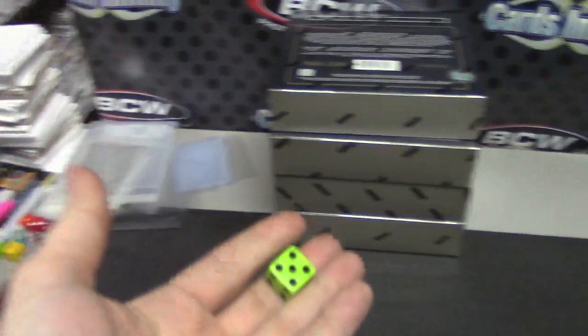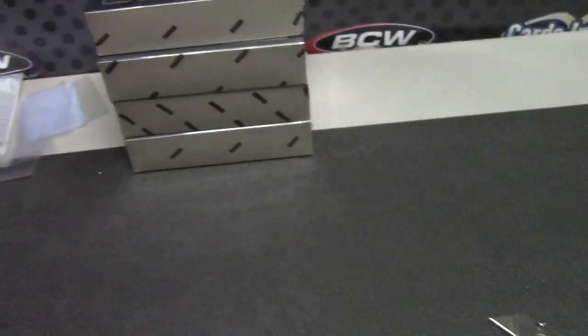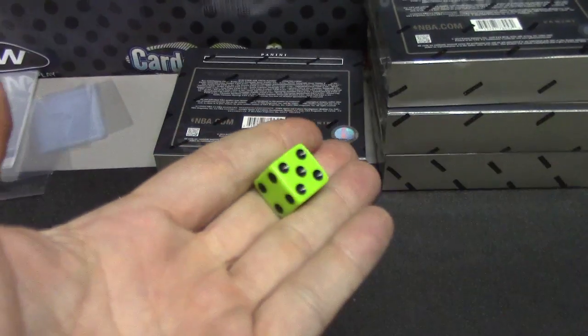Alright, round number two for the draft. One to four — one on top, four on bottom. That's a six. That's a five. That's a four. Bottom one. And now we're going to roll the dot to see how many times we click the randomizer to determine the draft order. Two times.